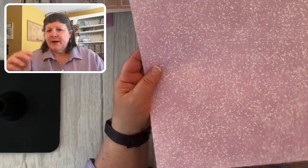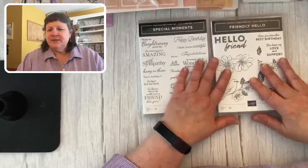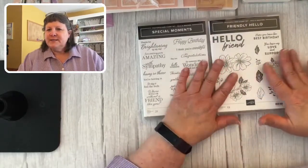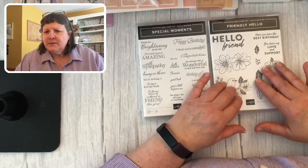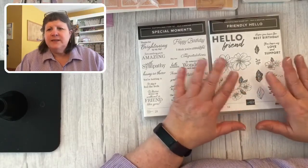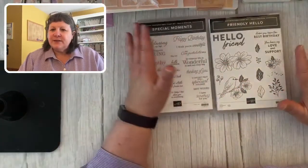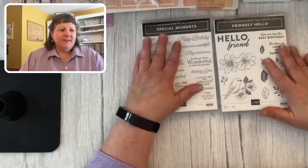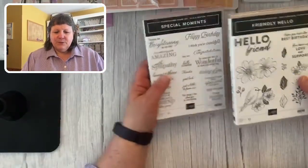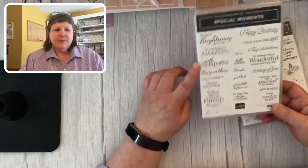Finally, we've got more pale papaya with that same look as the fresh freesia, and then fresh freesia with a berry-type background. This is a celebration-only item at the $100 level and it goes away February 28th. So let's start — here's the Friendly Hello stamp set, and for my second card we're going to make a sympathy card with this as well.